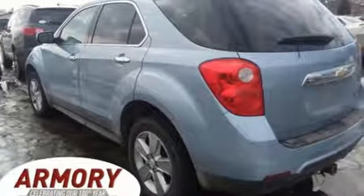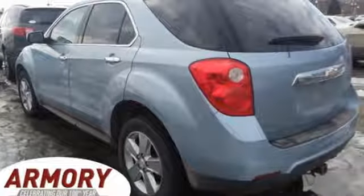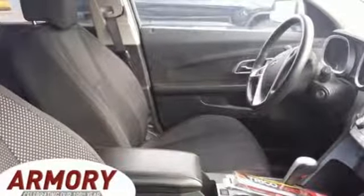Bluetooth wireless audio streaming, power heated mirrors, front heated bucket seats, auto dimming rear view mirror, remote engine start, manual tilting steering column.